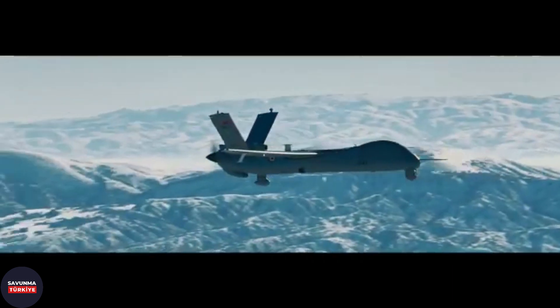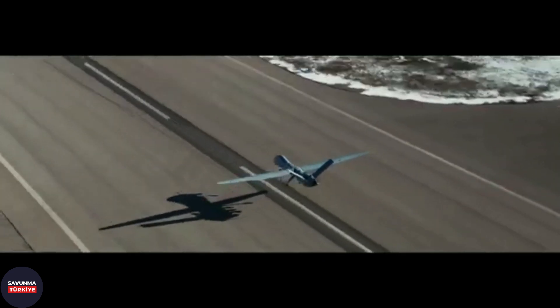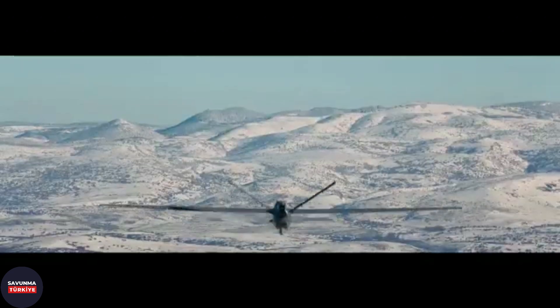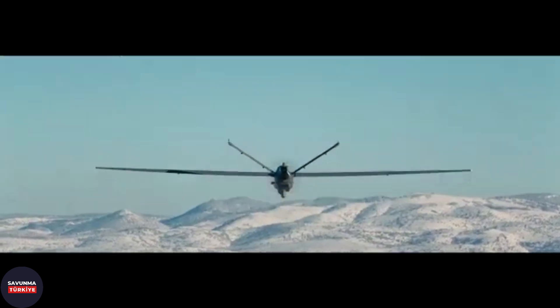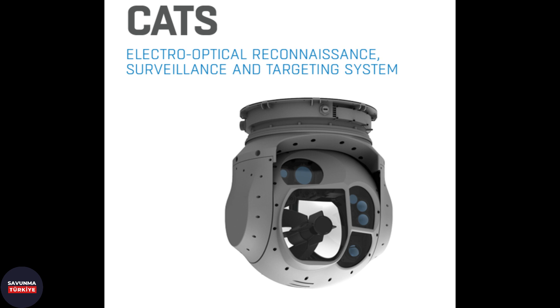Today, Aselsan's CATS is used extensively in Baykar-produced TB2 and TUSAS-produced ANKA UAVs. According to the statement of Aselsan general manager Haluk Gorgun dated October 28, 2023, 158 units of the CATS system have been produced already, and the system has been exported to 12 countries without restrictions. Aselsan's CATS has shown that it is not inferior to any foreign system in the operational field and has become a product that breaks embargoes.